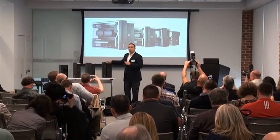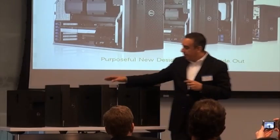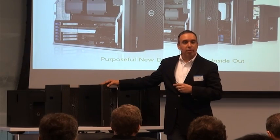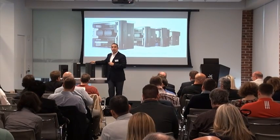The T7600 offers the highest end of compute, the maximum capacity, and maximum graphics performance. The Precision T5600 is a dual socket, very powerful system as well — a great system for those people that really want to do very complex, very demanding things.